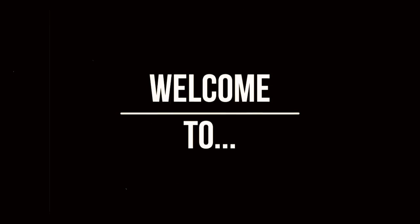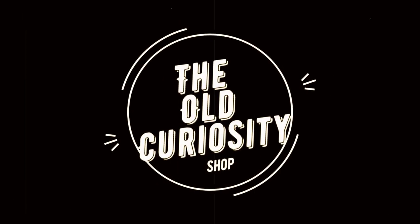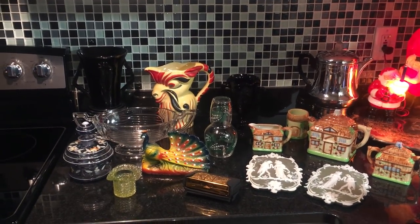There's an old curiosity shop. Every once in a while I go by there. Oh, the fond recollections that lie there, in that old curiosity shop. Hello everyone, I'm Scott from the Old Curiosity Shop.